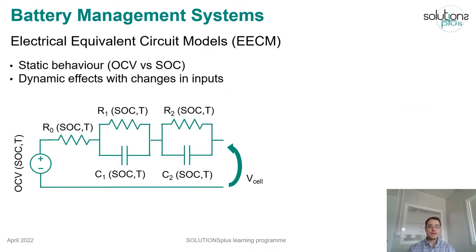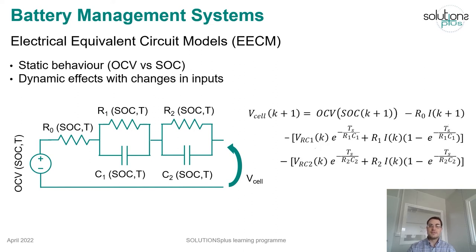An electrical equivalent circuit model has two main parts. The first one is a voltage source representing the open circuit voltage, which can vary with state of charge and temperature. Secondly, an RC circuit is used to model dynamic effects in the voltage when a current is injected or demanded from the battery. This behaviour also depends on the state of charge and temperature, so lookup tables can be used to model the effect.